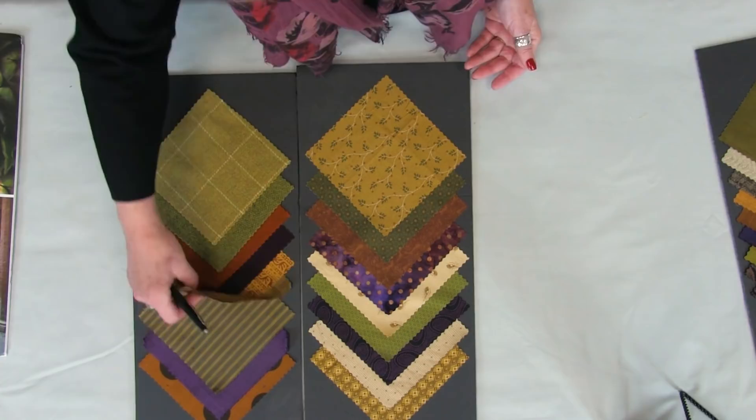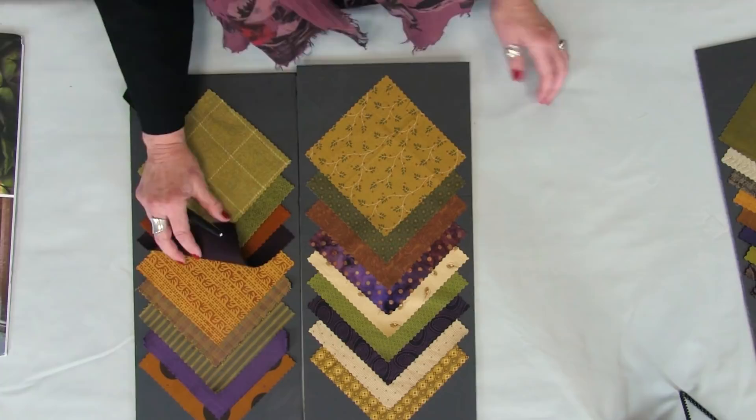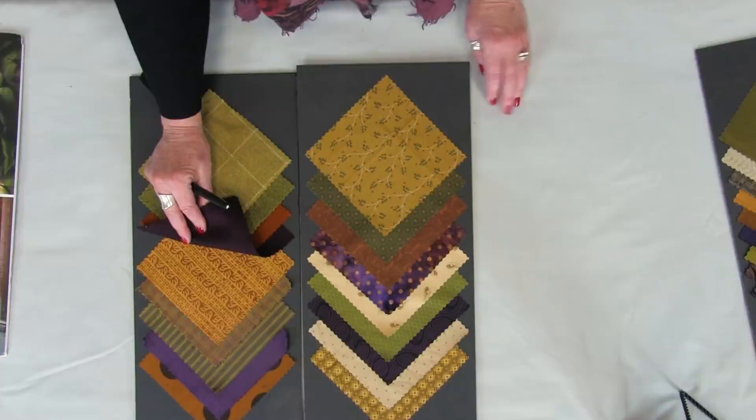Also consider kalamkari prints, which are an ancient method of wood cutting from India where the fabric is then hand painted. They are in the marketplace — you just have to look for them a little more.